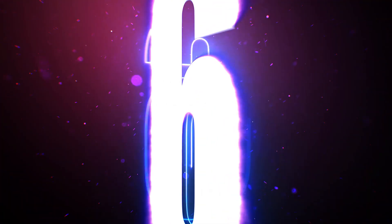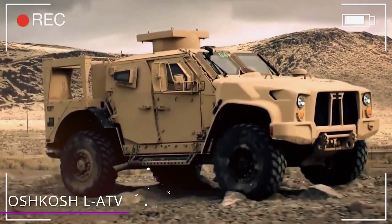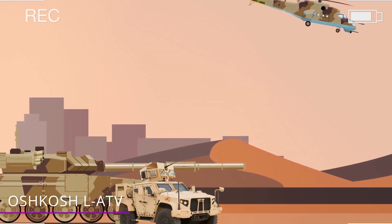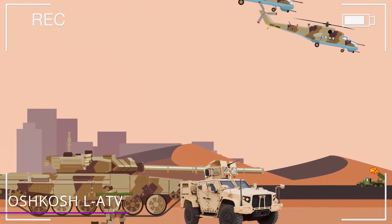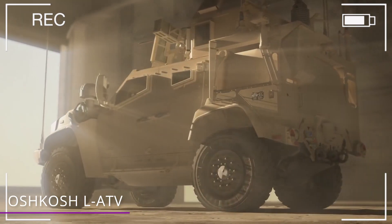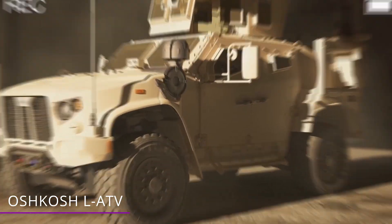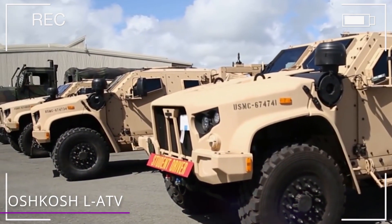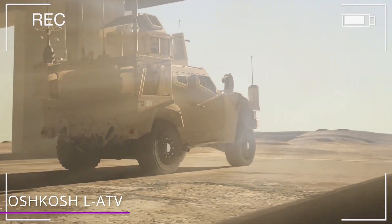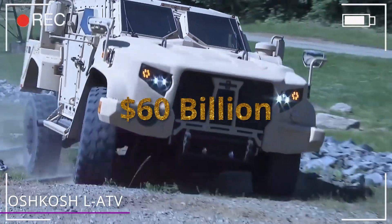Number 6 – Oshkosh Light Combat Tactical All-Terrain Vehicle. This Oshkosh is going to be the new vehicle to replace the old Humvee. Oshkosh won the initial $6.7 billion government contract to produce these vehicles. The per unit cost for one of these is relatively low, starting at only $250,000. But the projected total cost of the program can easily get beyond $40, $50, or even $60 billion dollars total.